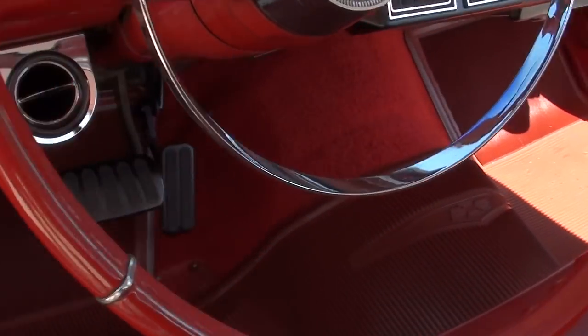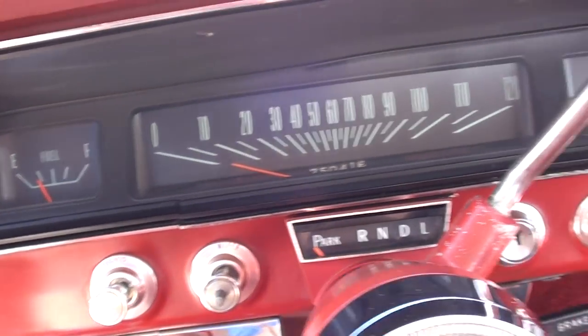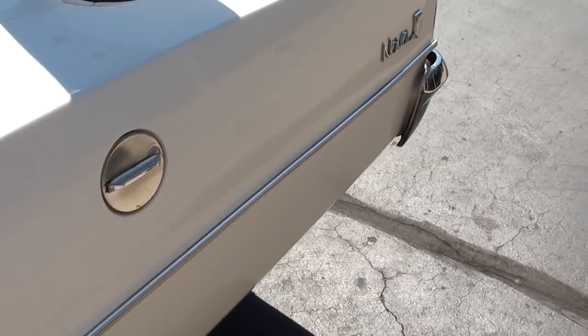All factory dash — they put an oil pressure gauge in it. It shows 75,000 and 41 on your odometer. It does have an aftermarket AM-FM radio. It's got an H-pipe Flowmaster dual exhaust system. It's a 10-bolt 355 limited-slip rear end.